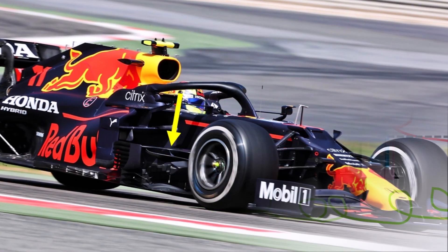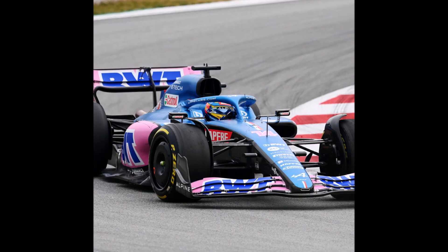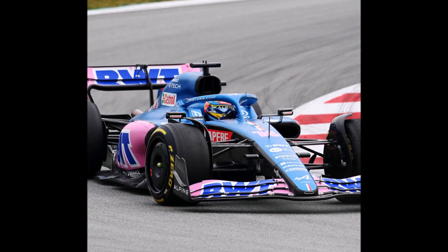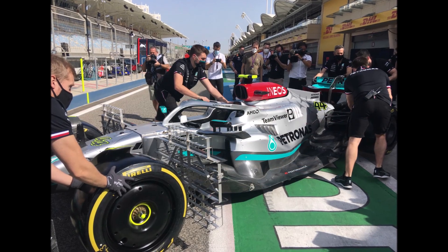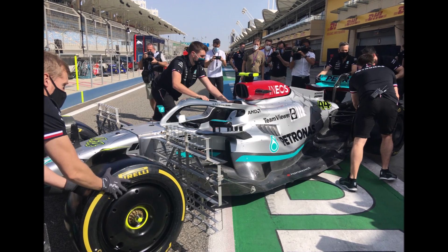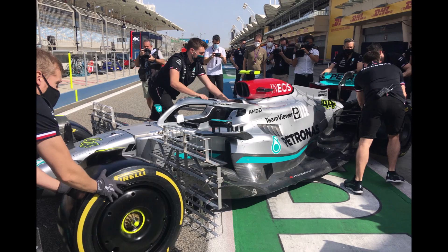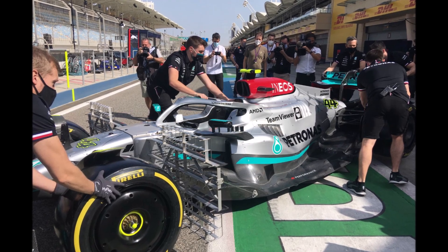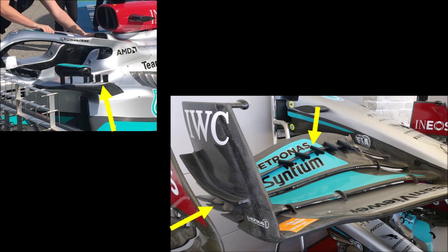The bargeboard area that used to do this job is gone from this year on. All teams now updated to large side pods to push the front rear wake outside — except Mercedes. They followed the same design direction as in recent years and even reduced their side pods significantly. That's a good idea if you can somehow keep the front rear wake outside, and now they try everything they can to do this — with their mirror stays, their outboard front wing section, and now the slot gap separators are another component to help.